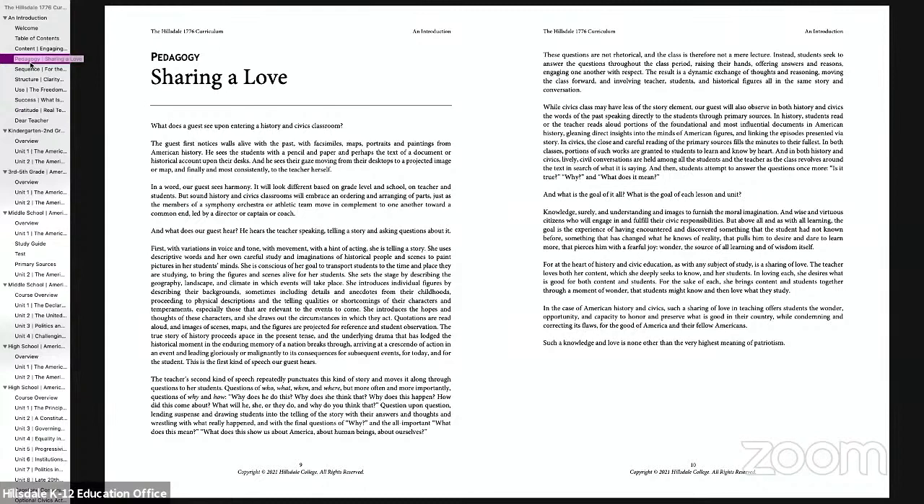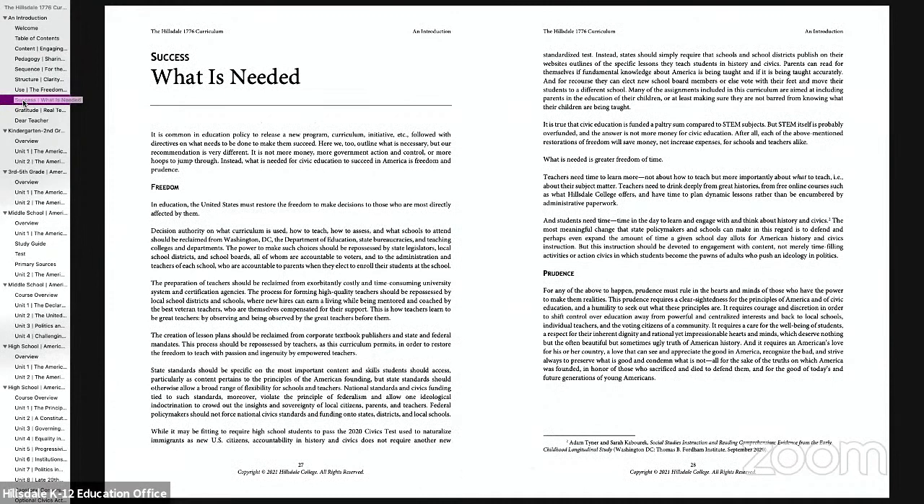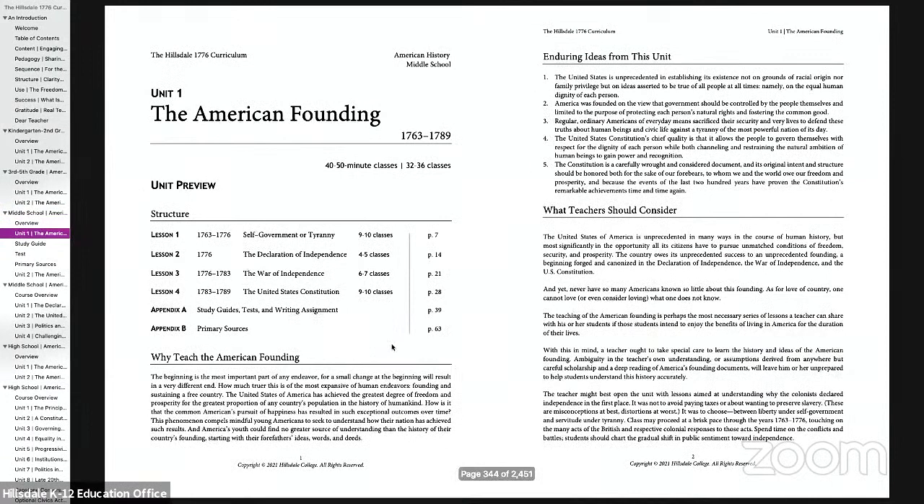There are other things in the introduction to look at, including a section on success and what's going to be required for this to be successful, and a section on principles that every teacher should be mindful of when employing this curriculum. But I'd like to move ahead and actually look at what a teacher would receive. This curriculum, besides the primary sources, includes sample tests and things like that. Otherwise it's for teachers — whether in the classroom or a homeschool parent — to bring into their instruction. I'm going to walk us through briefly a middle school history lesson and how the unit is set up.